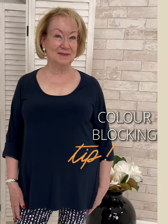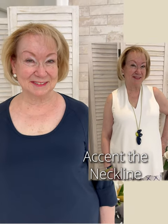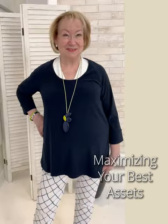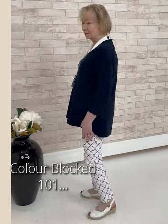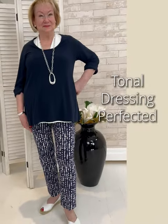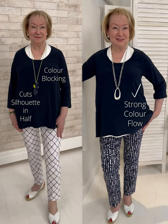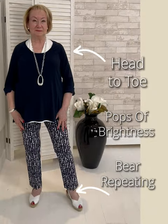A dark color recedes any part of the body that you want to minimize. Here we've done the tank as an underpinning over this soft A-line shaped tunic, again with the printed pant. Color blocking 101 — we're making it better with tonal dressing. Notice how the eye flows up and down because you've got the navy as the dominant color on the pant. That adds richness, and the pops of white on the collar and the shoe are visually interesting.